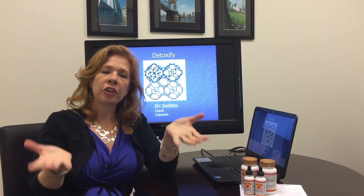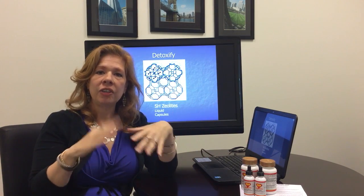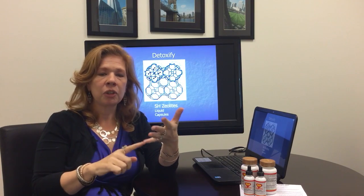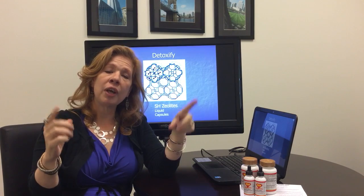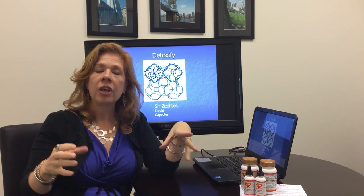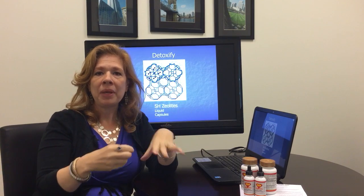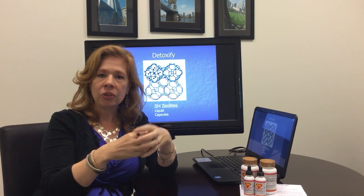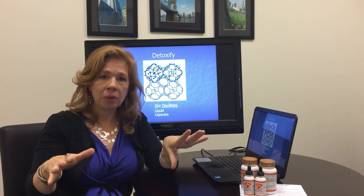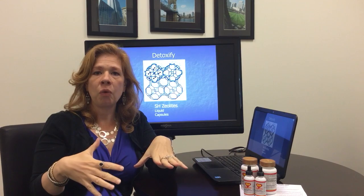Zeolites are a naturally occurring negative electrical charge, and all these things that are kind of bad in your body, like mercury, lead, cadmium, even some viruses, have a naturally occurring positive electrical charge. So it goes around like a magnet throughout your whole body, trapping on a molecular basis these molecules in its little cage, and then it's excreted through your urine and feces within 24 hours.